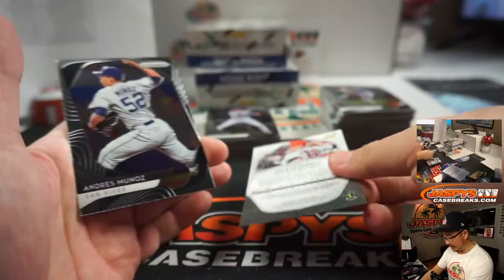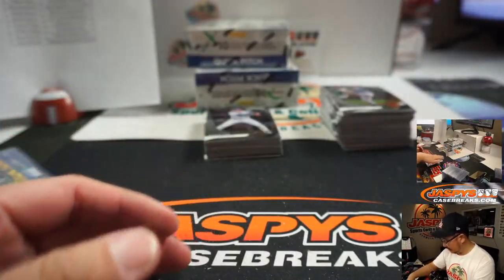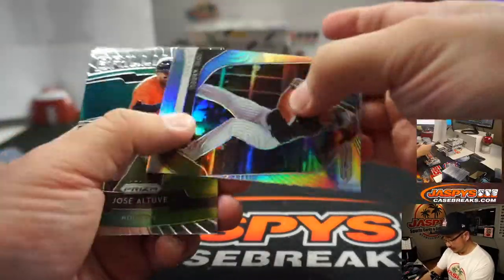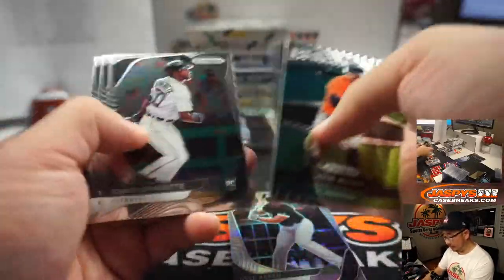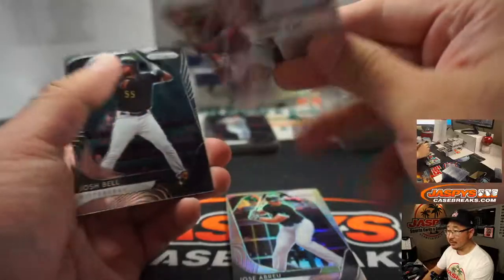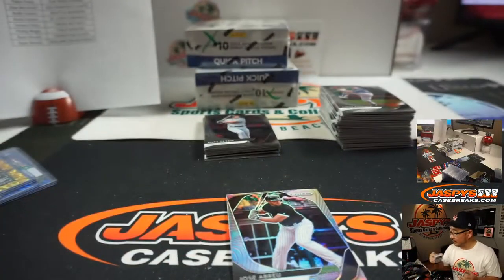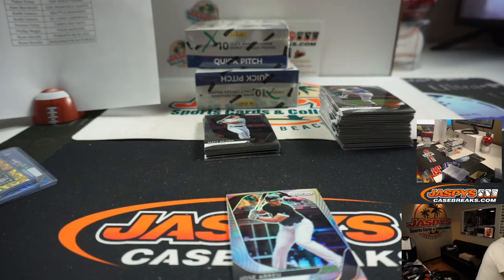There's Jack Flaherty to $1.99 - it's a pretty good movie though. Jose Abreu's Silver - when's that going to end up on Disney Plus? There's Ronald Acuna Jr. to $1.99.